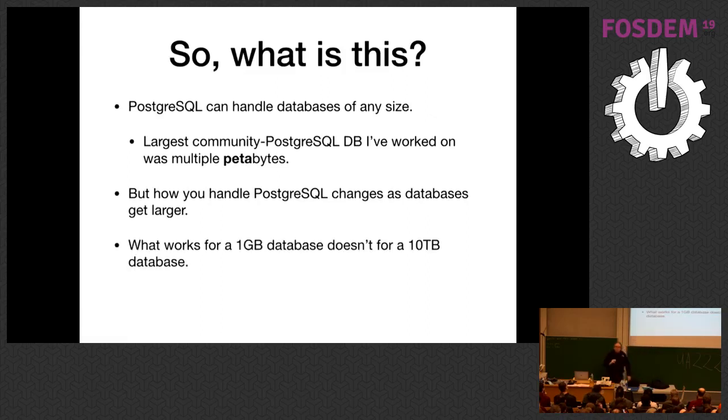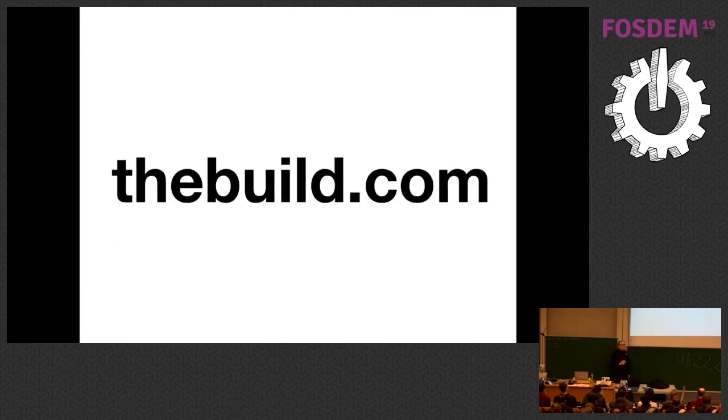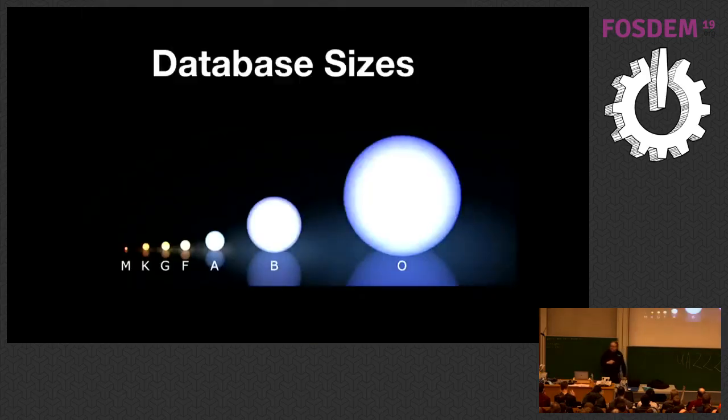What works for a one gigabyte database does not work for a 10 terabyte or a multi-petabyte database. The slides will be at my personal website, thebuild.com. The structure of this presentation is around database sizes and how PostgreSQL changes as the database grows.